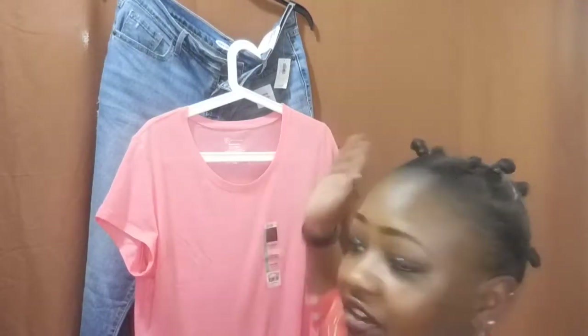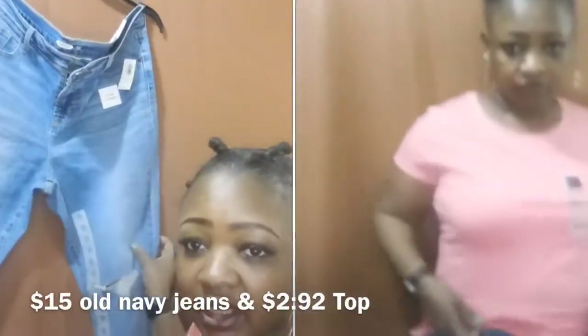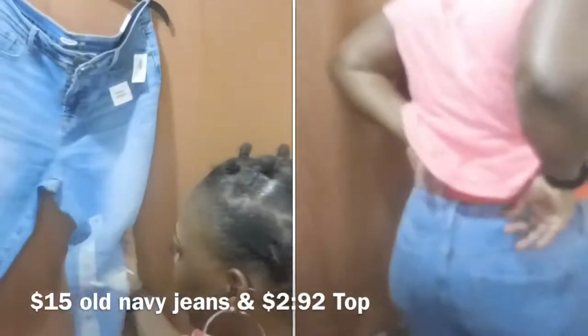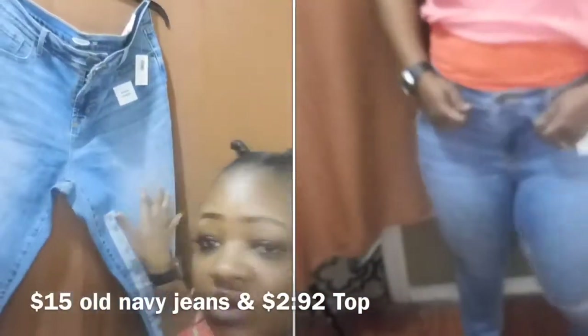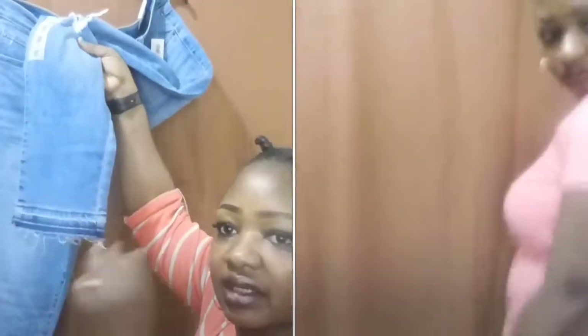So this first outfit — these jeans I actually got from Old Navy. It's the only one from the bunch that's from Old Navy. It says 'curvy skinny' and this is a size 14. It was actually $15 at Old Navy. It also has a distressed detail and a pattern along the bottom.